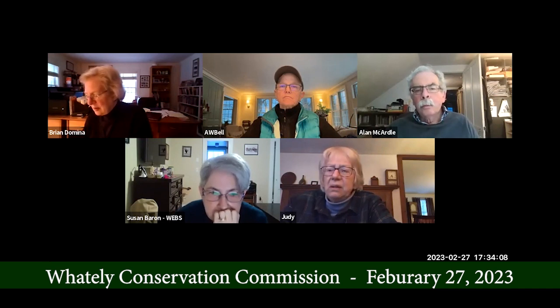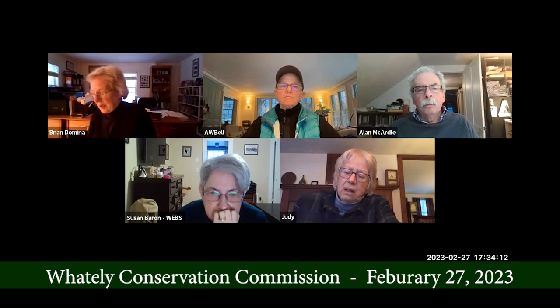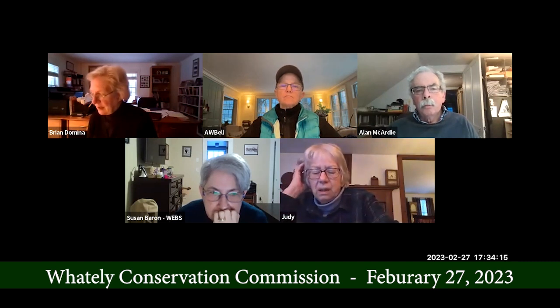I downloaded the guidelines. I can send them to you. I think that's enough.